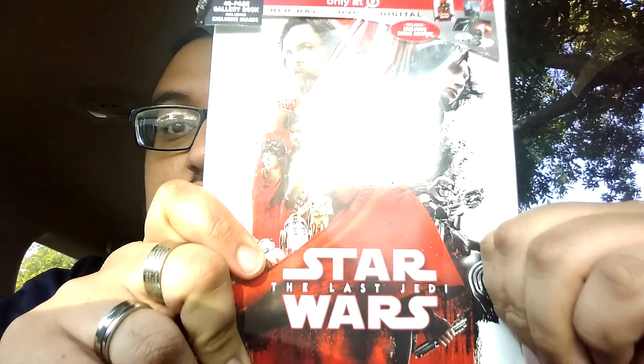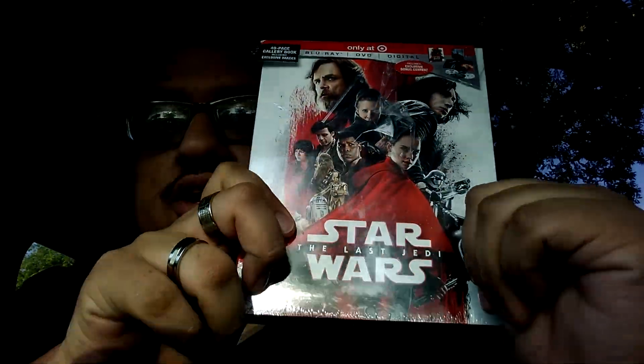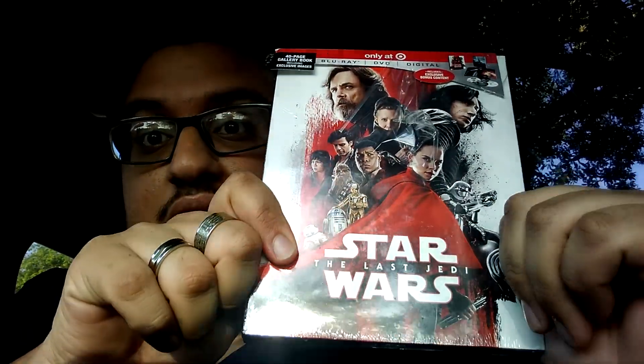Hey, what's going on guys? It's your boy KnifeFace here with the Star Wars — that's right — The Last Jedi Target exclusive digibook unboxing. I'm just going to get right into it. I'm going to try to keep this under five minutes. So yeah, I'm excited about this release.